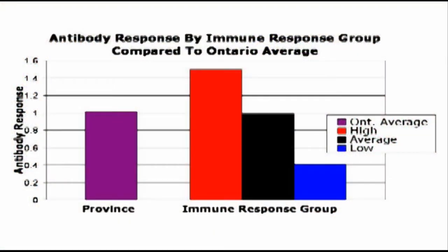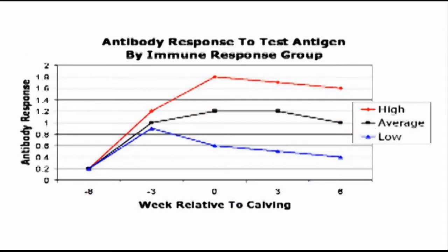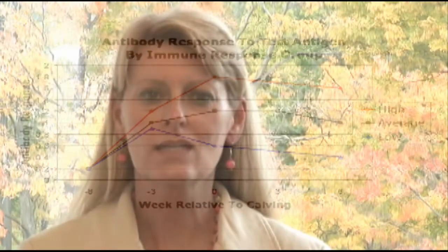Your HIR test results will reveal the immune response rank of each animal in your herd and allow you to compare that to provincial and national averages. With this information in hand, you'll be able to identify the cows in your herd that have the best immune system and breed these to sires with high immune response, thereby passing these superior health genetics on to future generations.